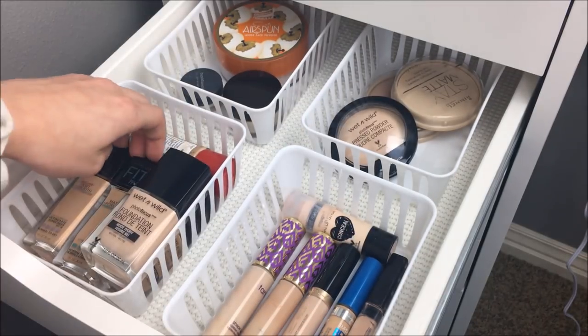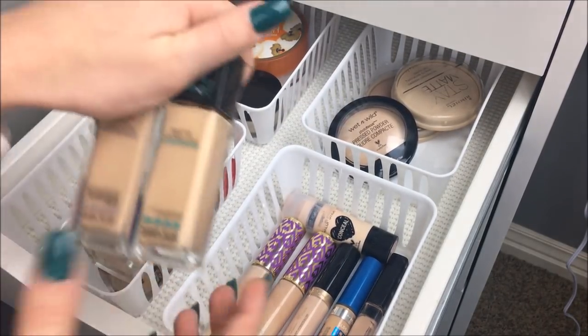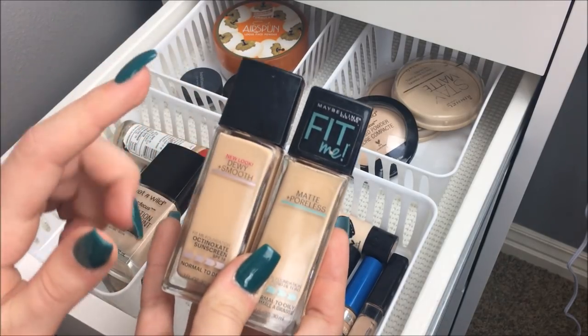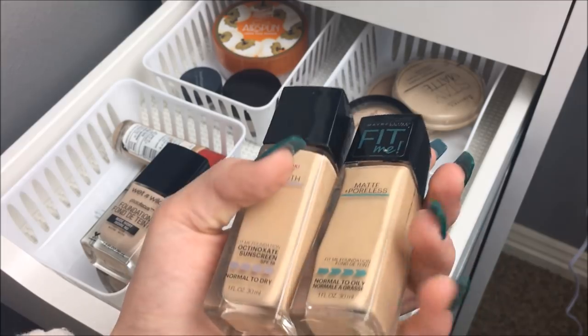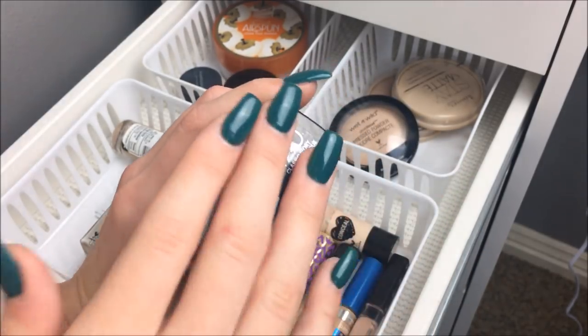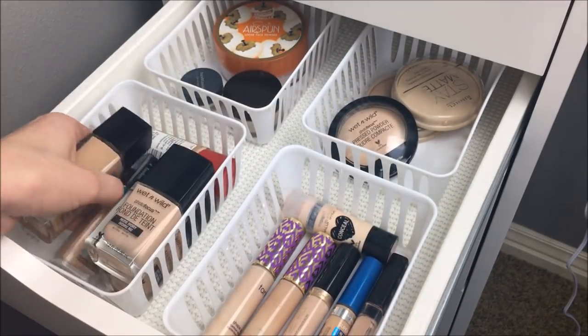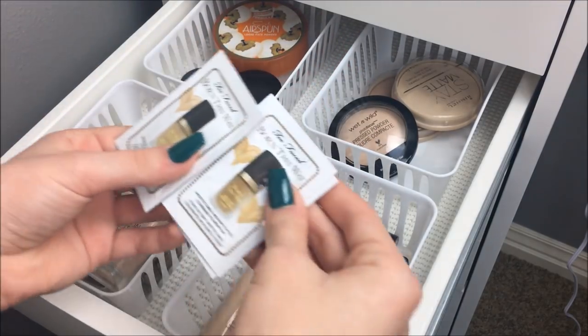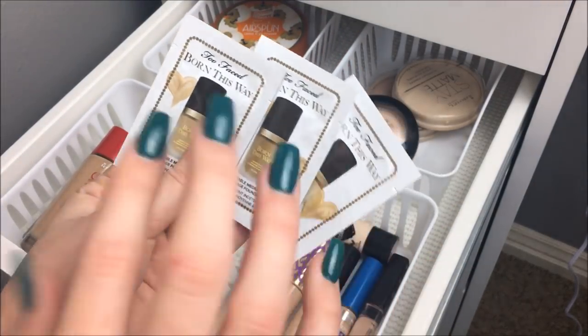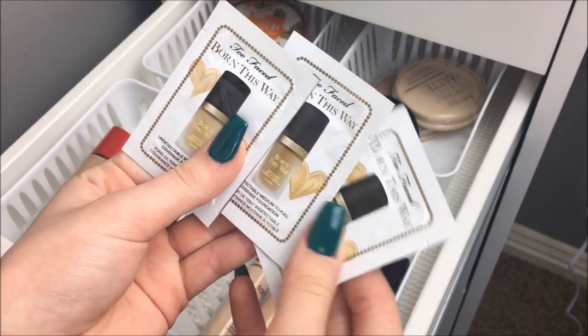Also two of the Maybelline Fit Me ones — two different formulas. One is the Matte and Poreless and the Dewy and Smooth. They're both in the shade 120, which is also definitely not my shade. Then this is the Rimmel foundation. Under all of those foundations, I have three sample sizes of the Too Faced Born This Way foundation.